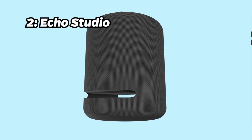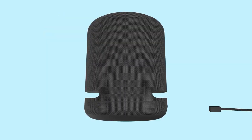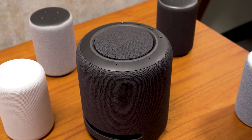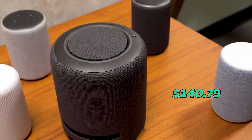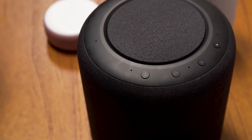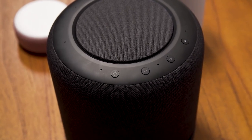Number 2: Echo Studio. Gracing the silver spot is the Echo Studio. Immerse yourself in high-quality audio and smart home control with Dolby Atmos technology and Alexa compatibility. With a price tag of $140.79, this device automatically senses the acoustics of your space, fine-tuning playback for optimal sound, making it a true smart device.